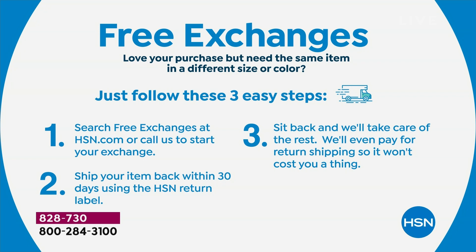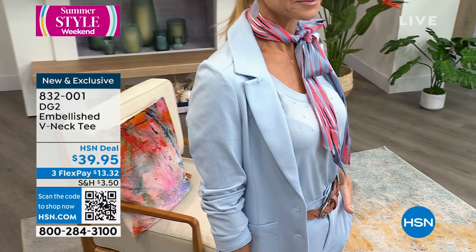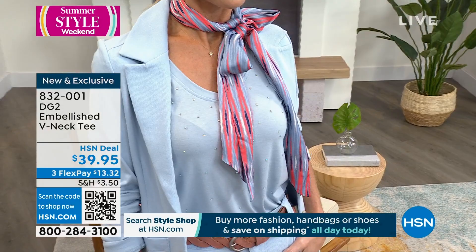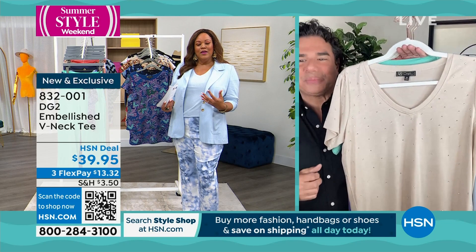We also have this sequin top — the DG2 Embellished V-neck Tee for $39.95. We're almost at the 4,000 mark sold. It's a Slubnick Tee, only $13 to get home. I have on the chambray version with a beautiful jean. The sparkle is subtle but enough to make you smile and shine. Take us through the colors of this and why it's been such a huge hit.